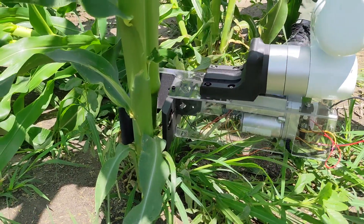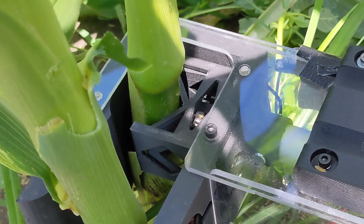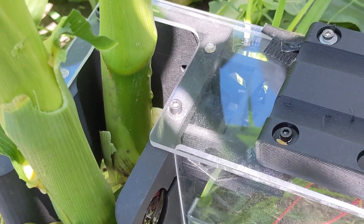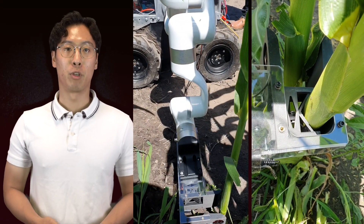We were successful with this gripper design and we're really excited to see where we can go for future research directions. We plan to develop the control as well as a perception algorithm to automate the insertion task, rather than the teleoperation that we've been using now.